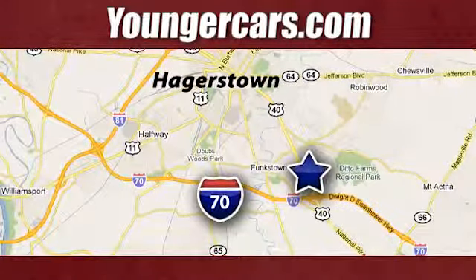The backup camera gives you a clear picture of what's behind you. Warm off the chills with the heated seats. Your favorite music has never sounded better, thanks to the premium sound system.